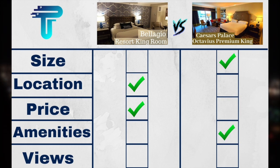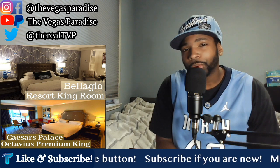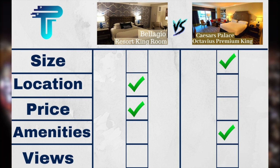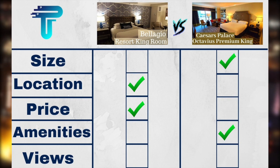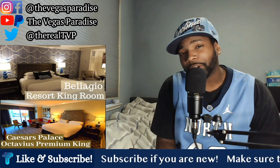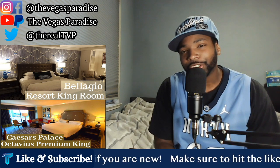Last on the list, we have views. If the Bellagio had a fountain view and Caesars had a strip view, it probably wouldn't be a question. But these were basic rooms with no upgraded view. From the Bellagio, you got a city view and could see Caesars Palace and some of the Bellagio Tower. From the Caesars room, you also had a city view but got a slight strip view and a slight view of the fountains. Most people are going to take the floor-to-ceiling windows with the city view, partial water show view, and strip view. So views go to Caesars Palace. The winner of this battle, based off the scorecard, is the Caesars Octavius King Room.